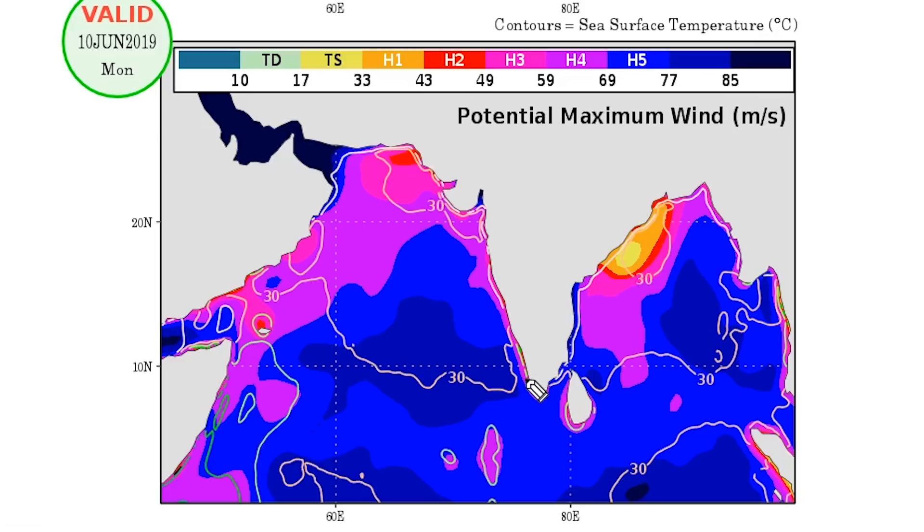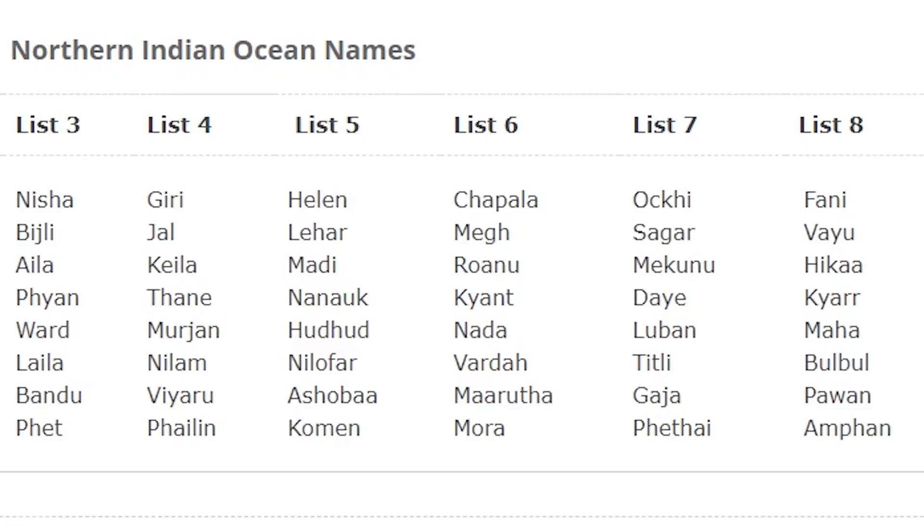The maximum potential intensity indicates that in the region of development, the thermodynamic environment could sustain — under perfect conditions — a Category 5 hurricane-strength system. It does drop off closer to the coast to Category 4 due to slightly cooler sea surface temperatures. So it's very likely going to be a tropical cyclone, and naming-wise it's the next one after Fani, so it will be Vayu.